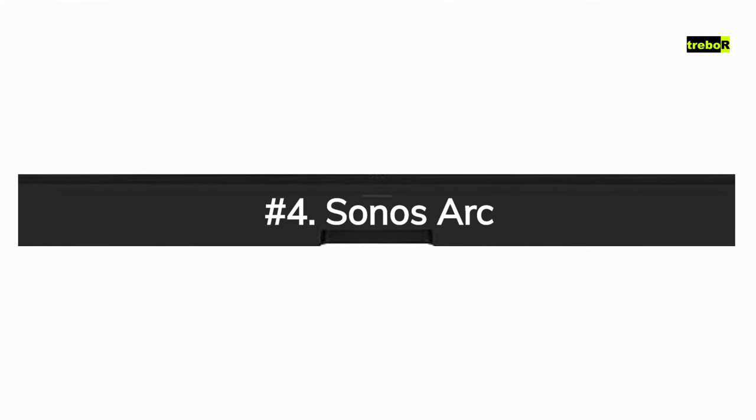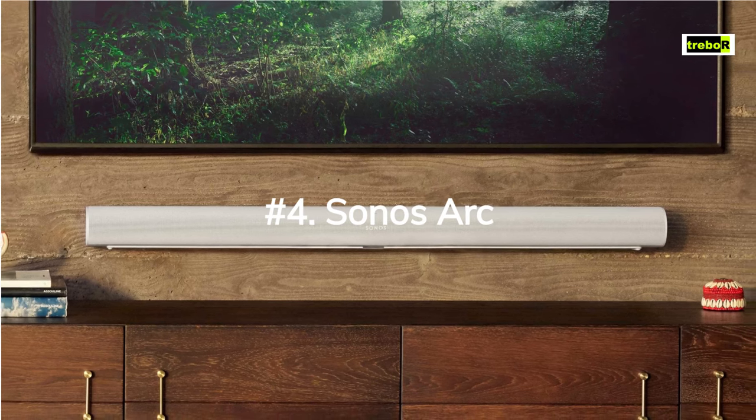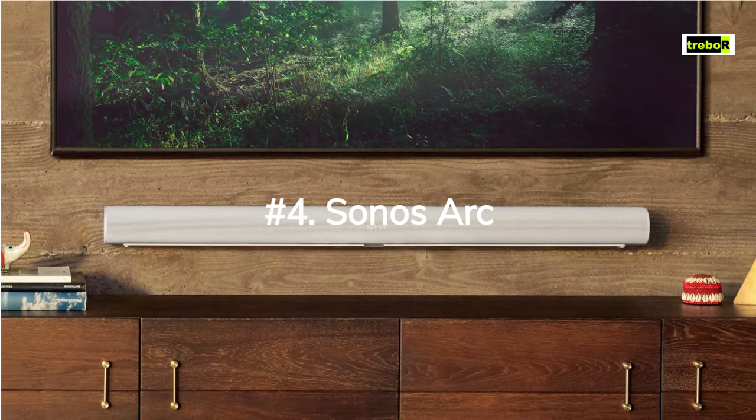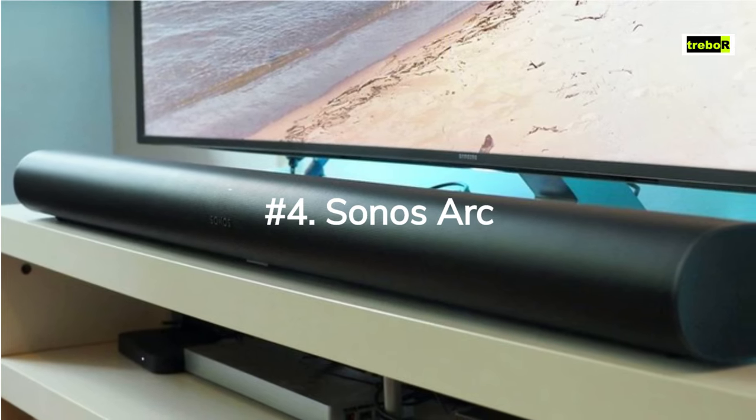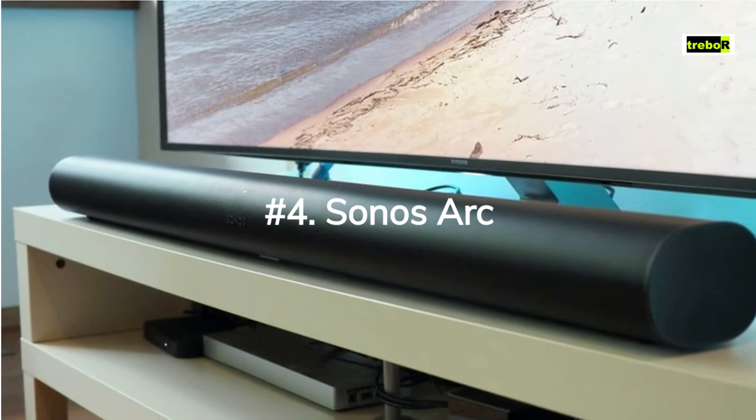Number 4: Sonos Arc. Sonos — the name itself screams sleek and minimalist design. The Sonos Arc is no exception. It's like the James Bond of soundbars — slim, sophisticated, and oozing with charm. It's the kind of tech you'd proudly show off in your living room.